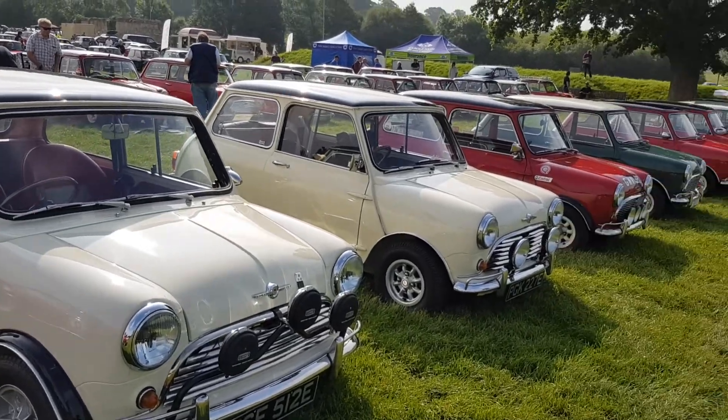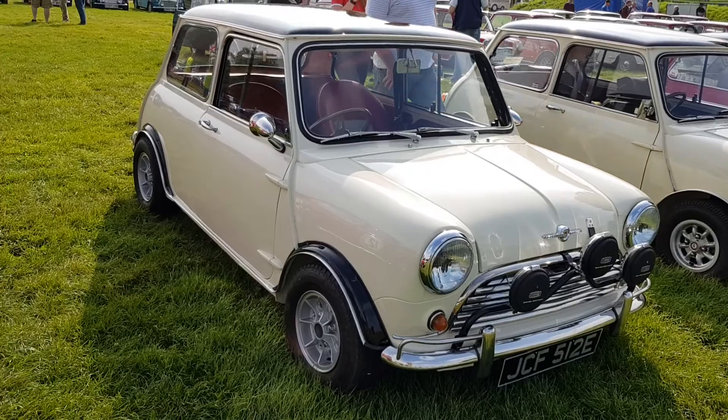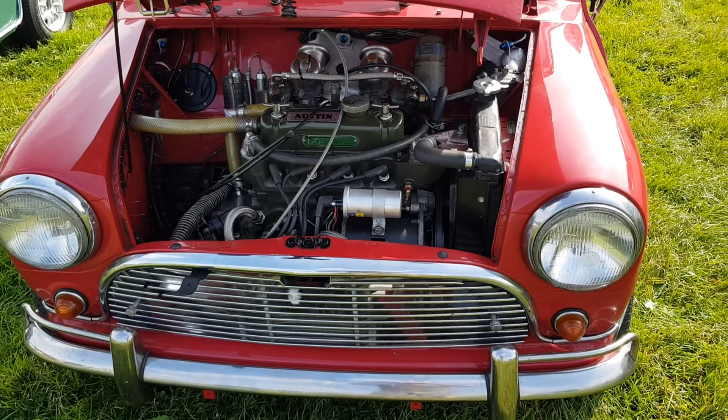We've got quite an array of vehicles here. The ones in the line today are actually all mint — quite a few of them have had thousands and thousands spent on them. But yeah, this Mini is back on the road after the head job done.